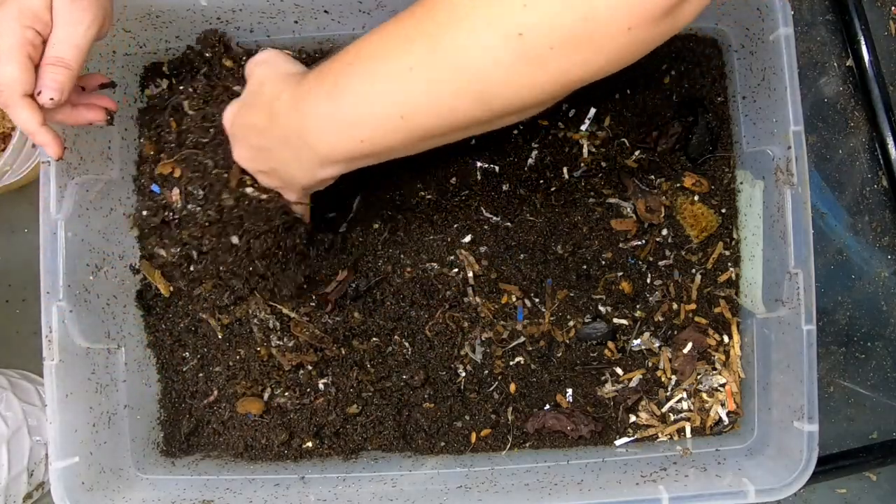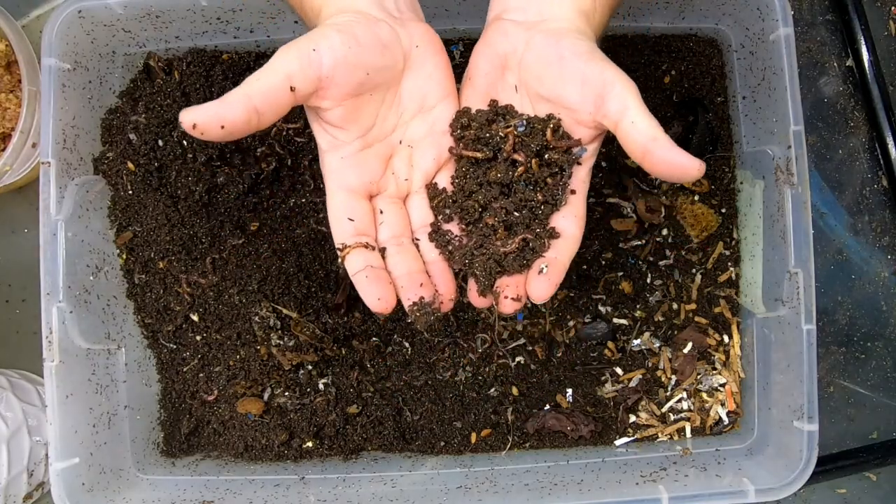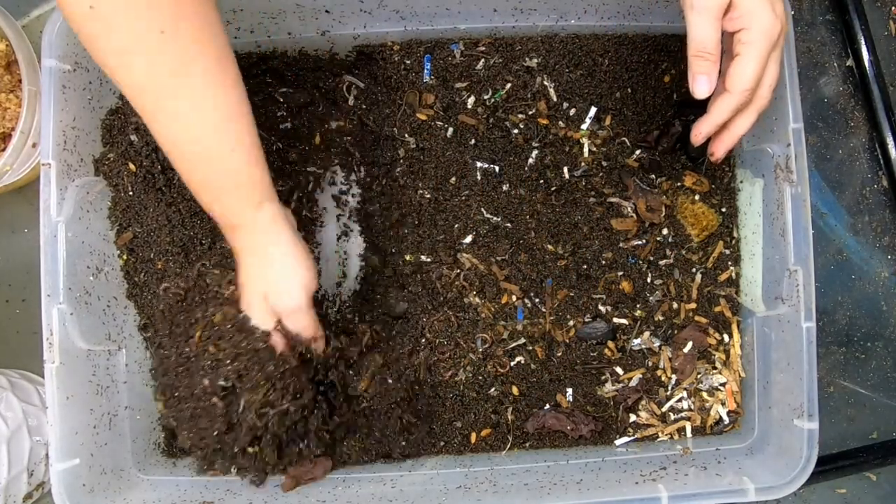We might end up having to do a... look at that. Not migrating. How often do I say 'bad worms'? Not very often.